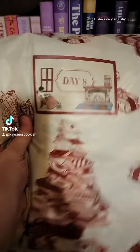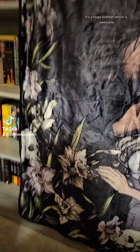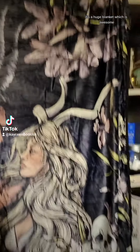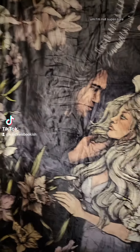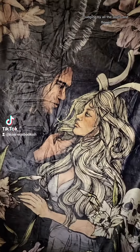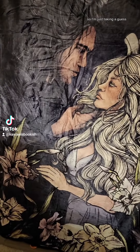Day eight. She's very squishy. We received a blanket, which is super cool — it's a huge blanket. I love oversized blankets. I'm not super sure, but I think this is supposed to be Hades and Persephone, judging by all the skulls and flowers. The spoiler card just says prices and artists, so I'm just taking a guess.